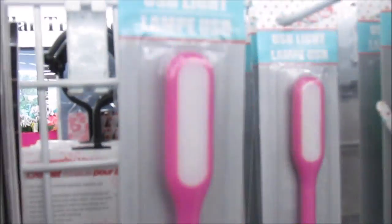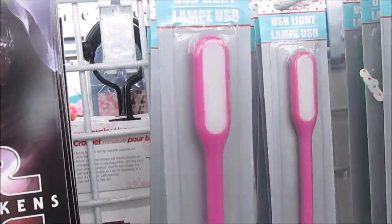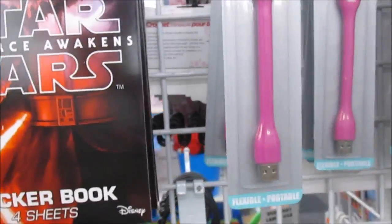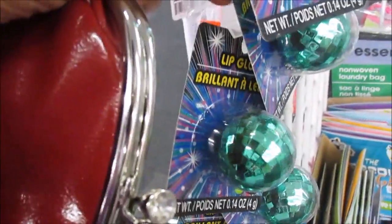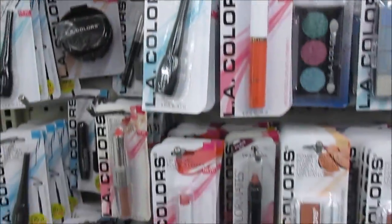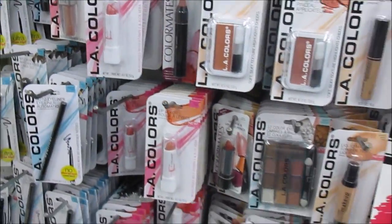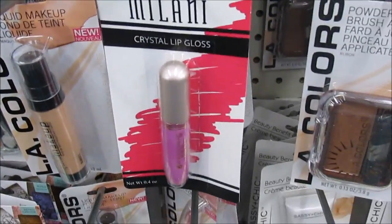I also see these USB lamp lights right here. So these are like lip balms y'all, right here. In the makeup section I really don't see too much of anything that is new. I have that Milani there.